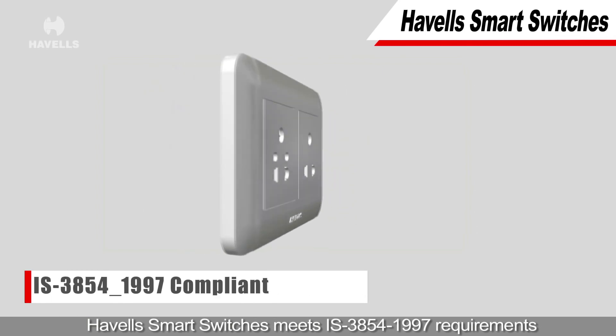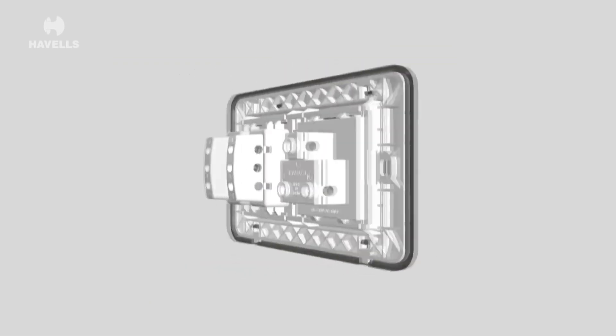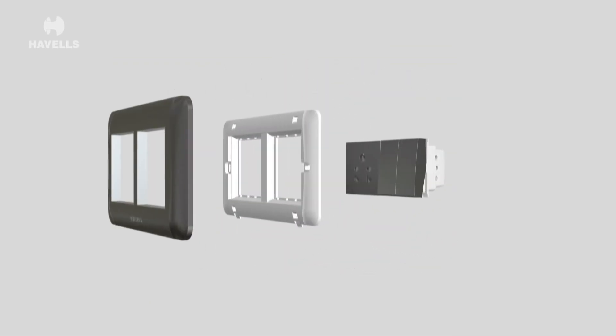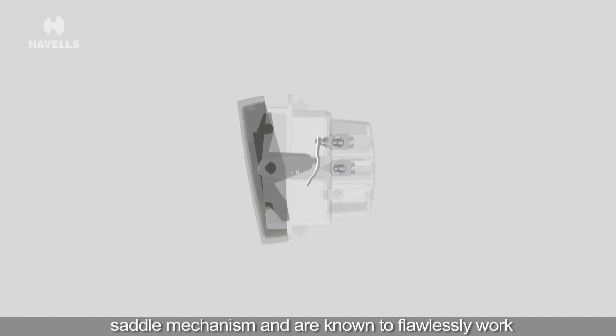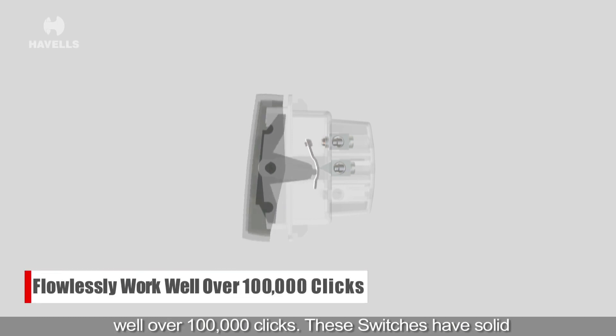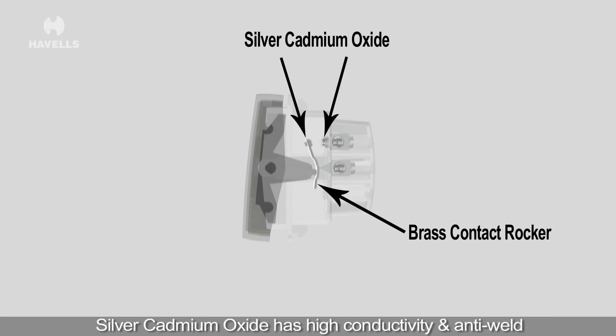Havells Smart Switches meets IS 3854-1997 requirements. Havells switches incorporate the time-tested snap-action saddle mechanism and are known to flawlessly work well over 100,000 clicks. These switches have solid brass contact rocker with silver cadmium oxide contact tips. Silver cadmium oxide has high conductivity and anti-weld properties which ensures durability and high electrical life.